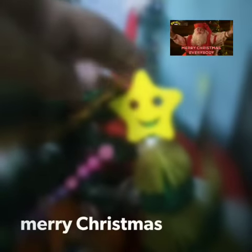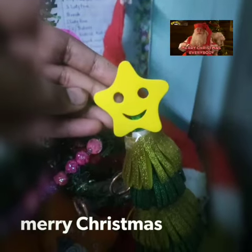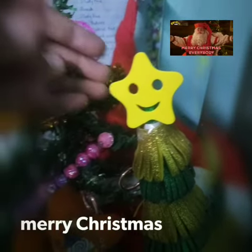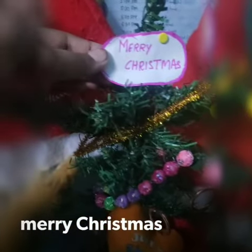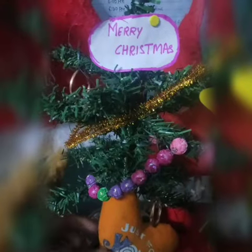Hey guys, welcome to my channel and Merry Christmas to all of my friends. Today's video is on my Christmas decoration. I have not decorated my whole house, I have just decorated a corner. Here I have a Christmas tree and the DIY Christmas tree.